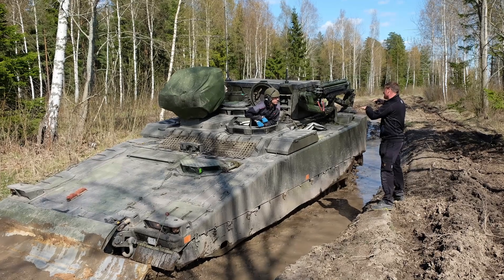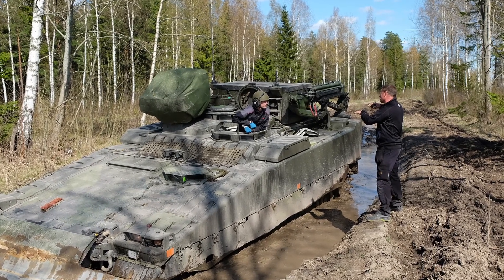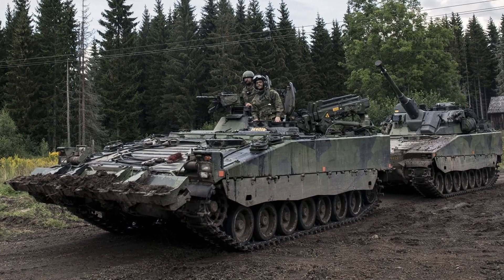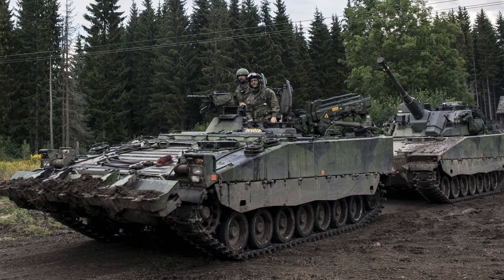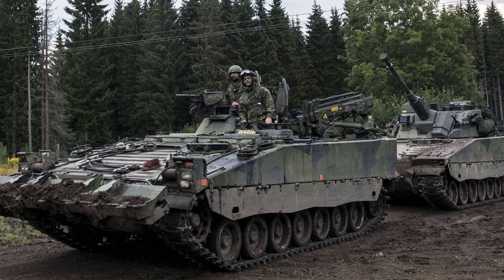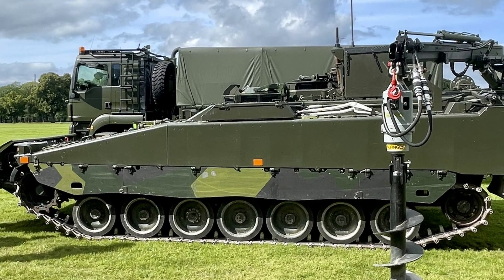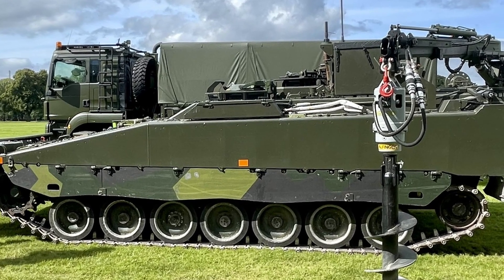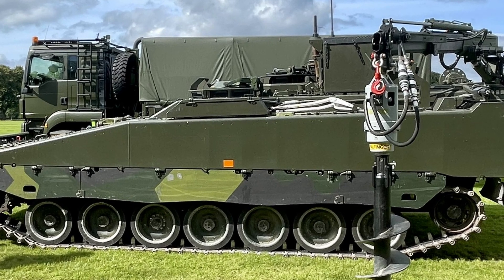To assess the DSPBV90D's standing, a comparison with regional competitors in Scandinavia and NATO allies is illuminating. Norway, a CV90 operator and industrial partner via Ritek, fields the BGBV90, an earlier armored recovery variant of the CV90 equipped similarly with a crane and winch. While the BGBV90 has proven effective, the DSPBV90D benefits from the Reno program's upgrades, such as improved electronics and survivability features, potentially offering superior performance in modern networked warfare.